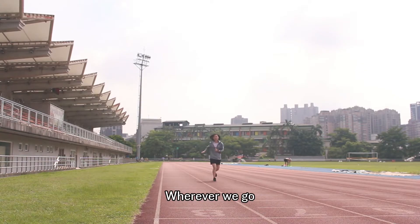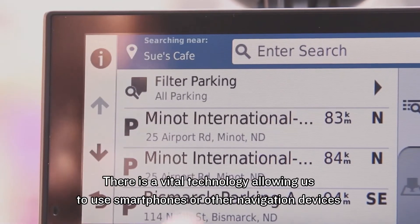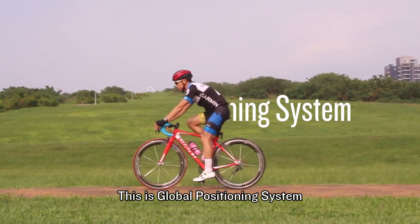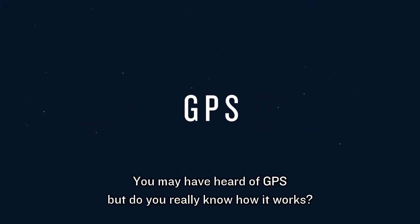In the modern world, wherever we go, there is a vital technology allowing us to use smartphones or other navigation devices to find where we are. This is Global Positioning System, or GPS. You may have heard of GPS, but do you really know how it works?